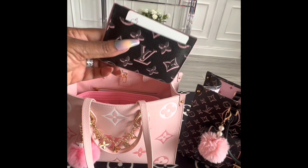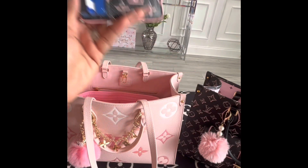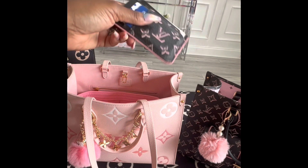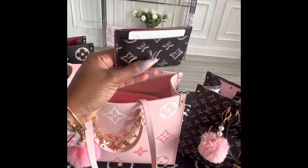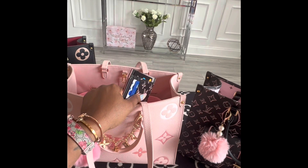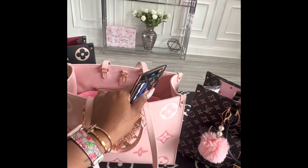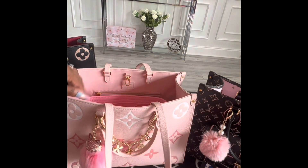I already had this card holder out because I was using it, and this is probably my favorite card holder. It holds eight cards, but you can actually fit some in the middle — probably about ten cards — because some other card holders only have two slots on each side. This one is almost made like a men's card holder, which I love. My husband has two: one in the brown monogram and one in the monogram eclipse, which is black and gray. I've tried to take his a few times but he said no! She's definitely going in the new bag because it matches.